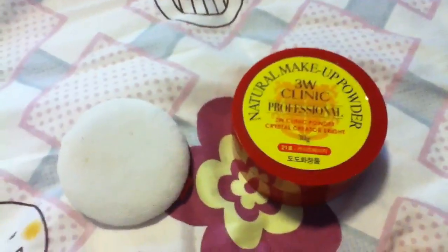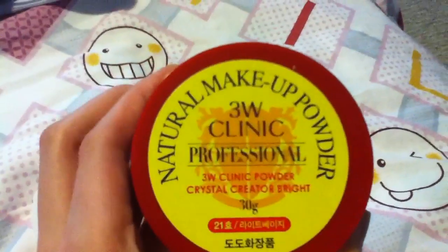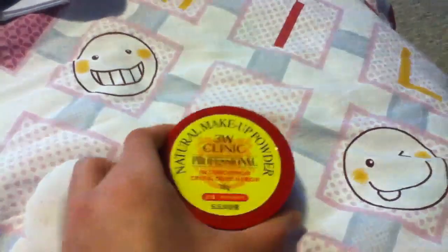That's it for our small little short review of the 3WClinic Professional Natural Makeup Powder.